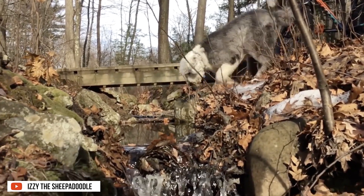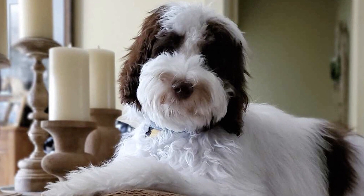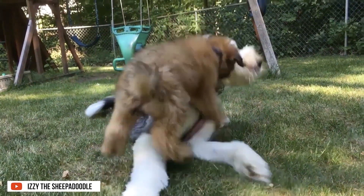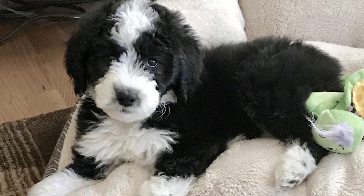Aside from their intelligence, the Sheepadoodle is also known for its glamorous hair. The fluffy and gorgeous appearance of its coat makes them irresistible. This is why millions of people want to have this dog. But do you have what it takes to care for one?